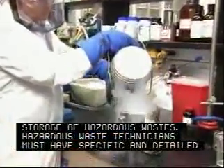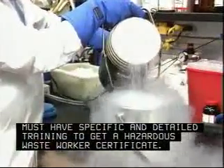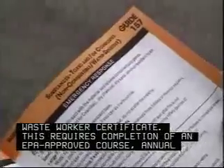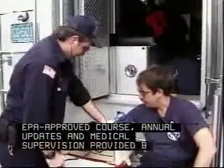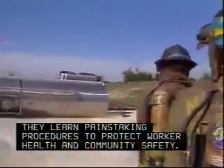Hazardous waste technicians must have specific and detailed training to get a hazardous waste worker certificate. This requires completion of an EPA-approved course, annual updates, and medical supervision provided by the company. They learn painstaking procedures to protect worker health and community safety.